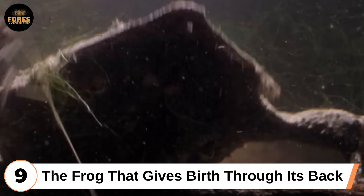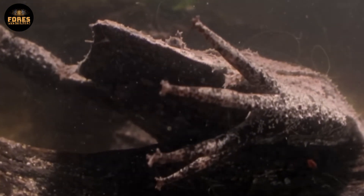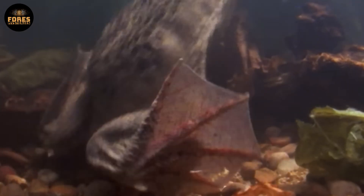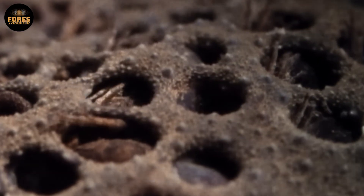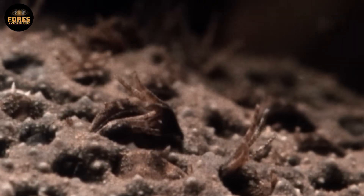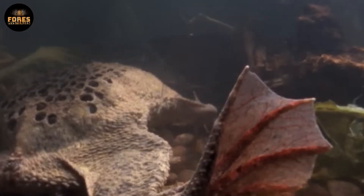Ninth: the frog that gives birth through its back. The Suriname toad, known as Pipa pipa, has one of the most bizarre reproductive strategies on earth. Instead of laying eggs in water like most frogs, the female has them implanted directly into the skin of her back. After mating, her skin thickens and wraps around each individual egg, forming honeycomb-like pockets. Inside these pockets, the eggs develop in complete isolation from the outside environment.